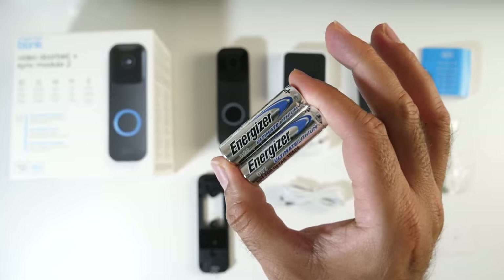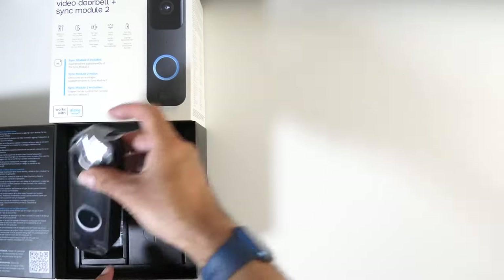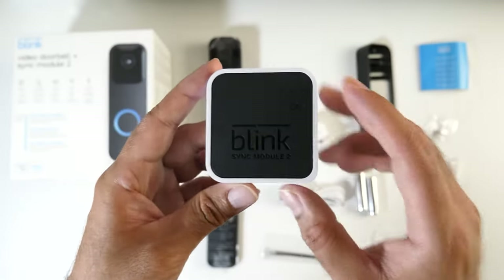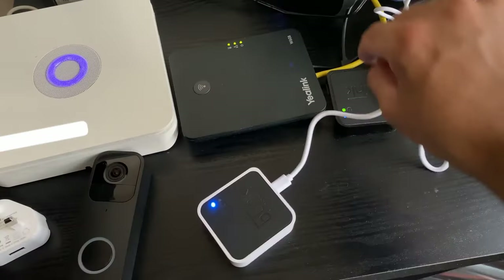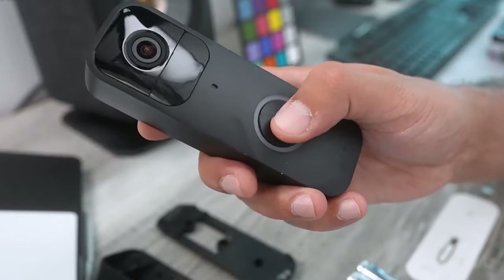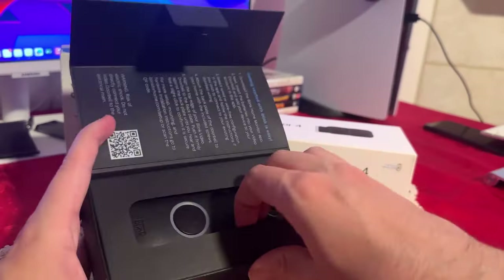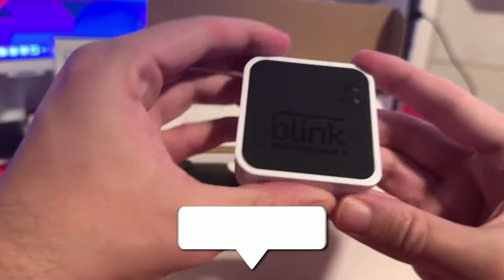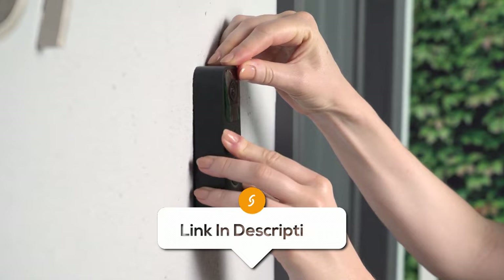Plus, with a battery life of up to two years on two double-A lithium batteries, you can enjoy long-lasting peace of mind without constantly worrying about recharging. It also offers smart home integration with Alexa, allowing for convenient voice control. It's easy to set up in minutes through the Blink Home Monitor app and can connect to existing doorbell wiring to power the device and sound your existing chime. However, some customers have reported issues with connectivity. Despite these drawbacks, it's a worthwhile investment for anyone looking to enhance their home security and convenience.